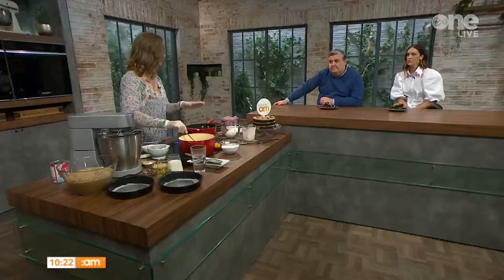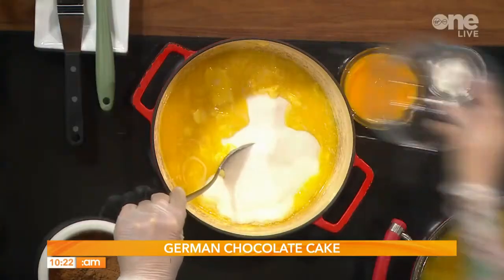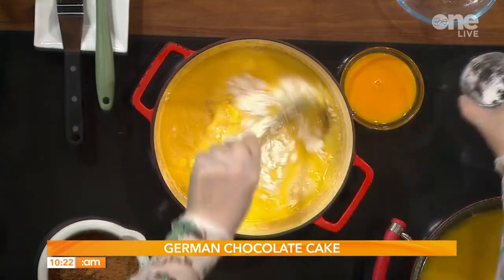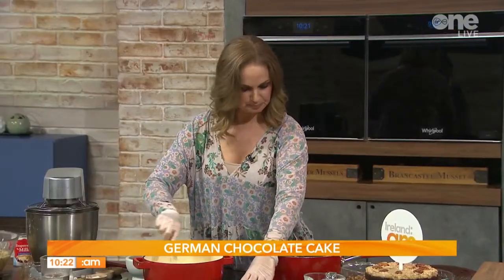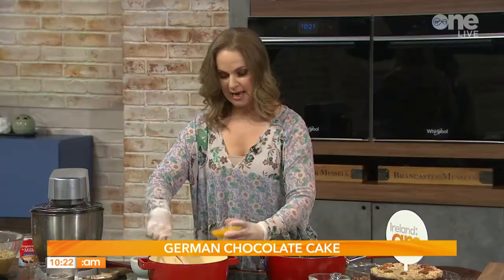You've got to stir it the whole time, otherwise it will burn on the bottom of the pan — babysit it a little bit. We're adding 400 grams of sugar — caster or granulated — and 15 grams of corn flour to thicken it up. As it cools it will thicken further. The last thing we're adding is six egg yolks — a bit of richness there!